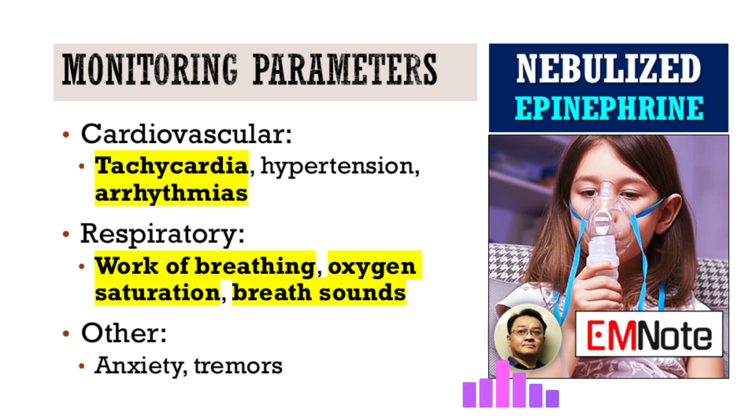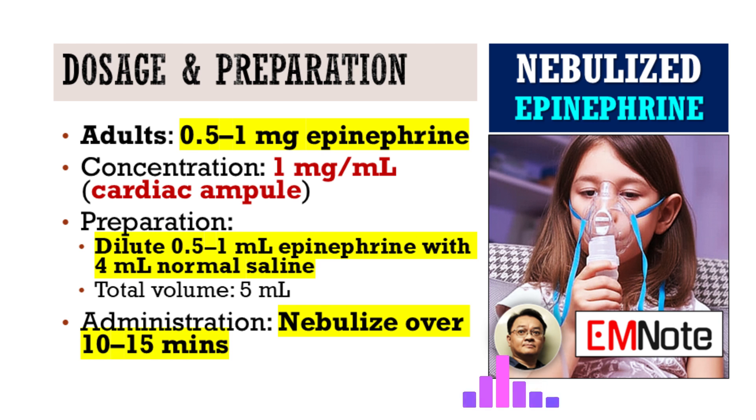Given its potent effects, what are the critical monitoring parameters that healthcare providers need to be vigilant about during and after administration of nebulized epinephrine? Continuous and close patient monitoring is non-negotiable. Epinephrine has significant systemic effects, so we must closely observe for cardiovascular changes such as tachycardia, hypertension, and the potential for cardiac arrhythmias. Patients may also experience anxiety, tremors, or palpitations. Beyond the cardiovascular system, diligent assessment of the patient's respiratory status is vital — track their work of breathing, accessory muscle use, oxygen saturation, and listen for improvement in breath sounds. Epinephrine is generally a temporizing measure, buying time while we identify and address the underlying cause of the refractory bronchospasm.